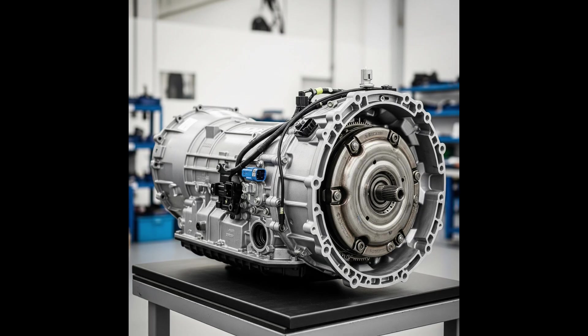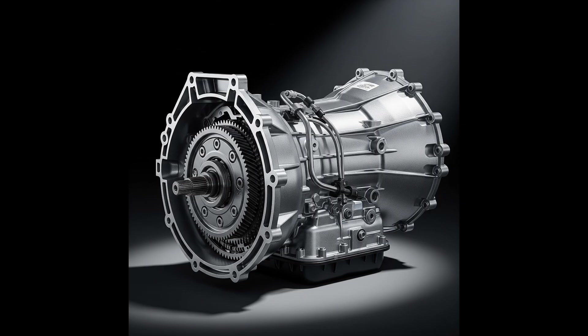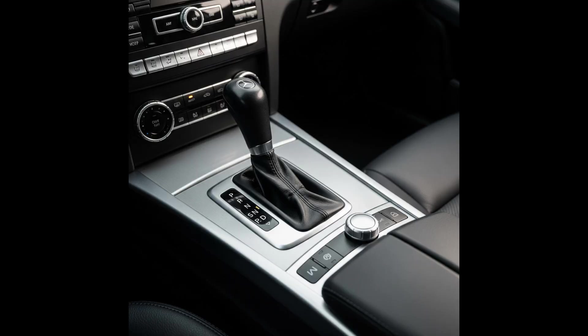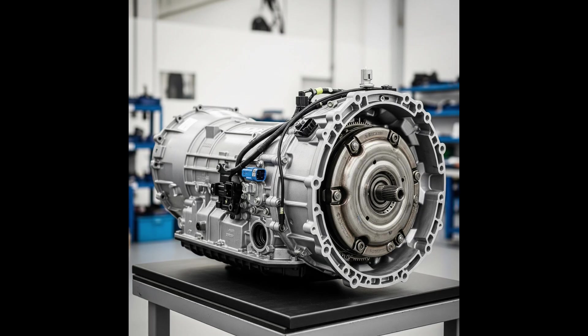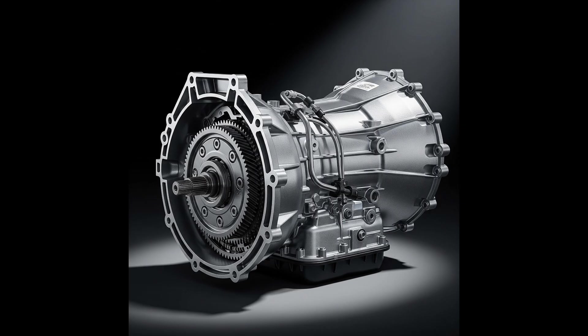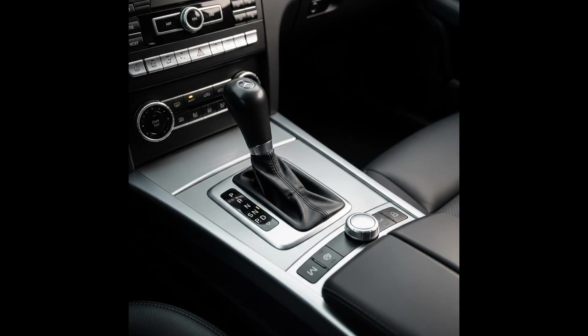R-Class W251, G-Class W463, ML/GLE W164, W166, GL/GLS X164, X166, CL S-Class C215, C216.